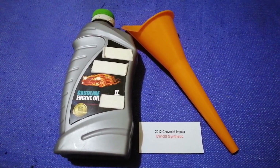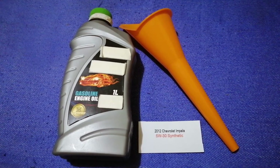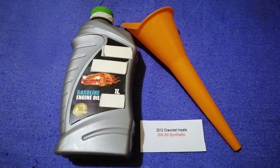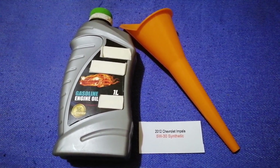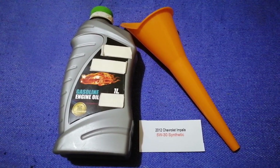So once again, the oil type for the 2012 Chevrolet Impala is 5W-30. And if your 2012 Chevrolet Impala uses a different type of oil, or if you know a cheaper place to buy oil for your 2012 Chevrolet Impala, make sure to leave a comment and let the rest of us know.